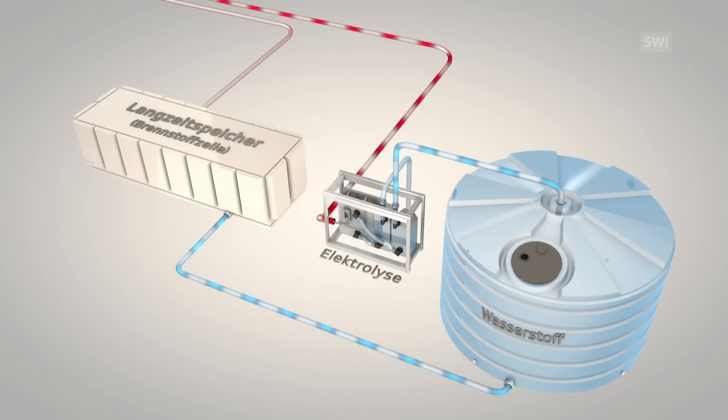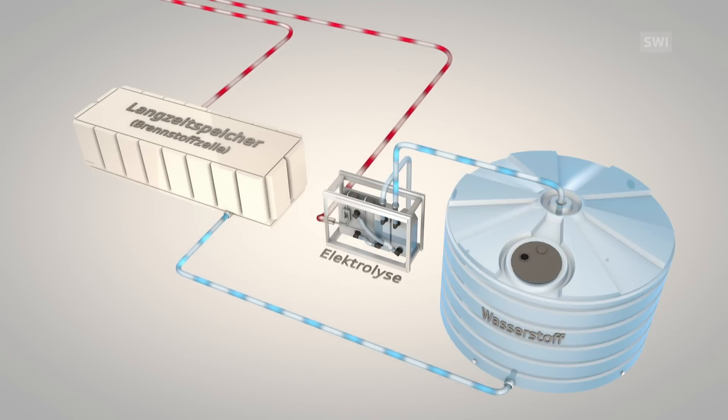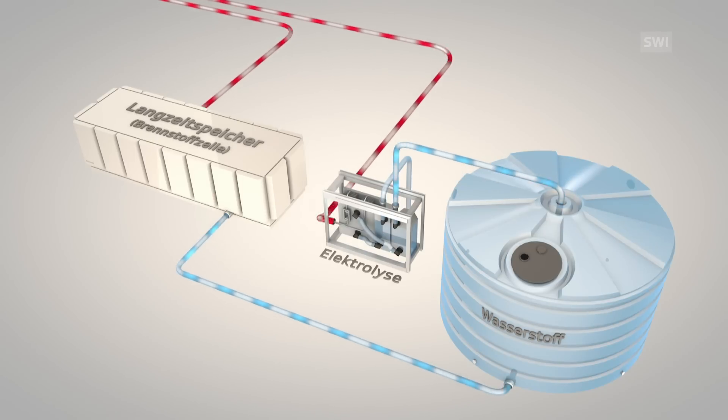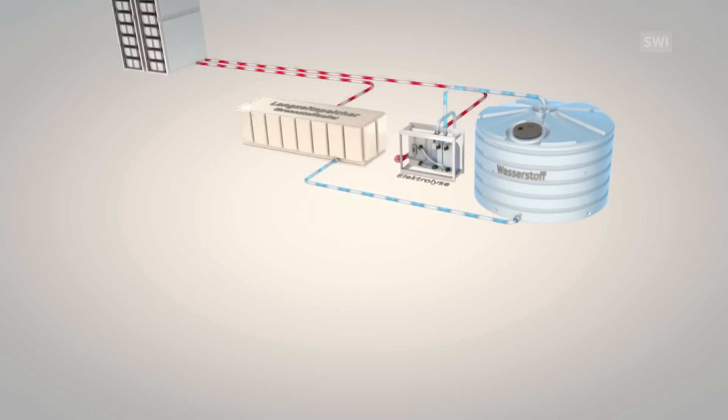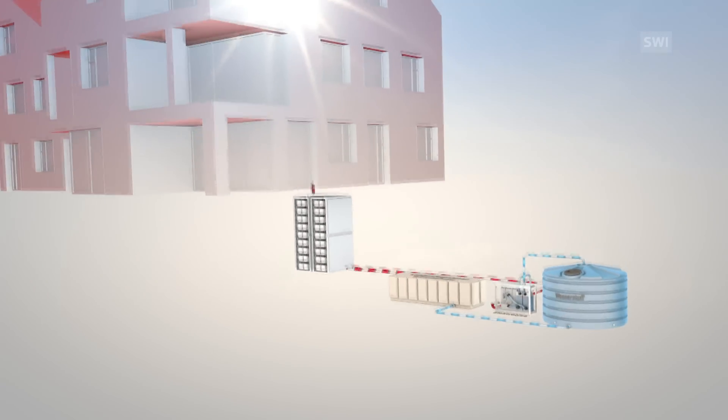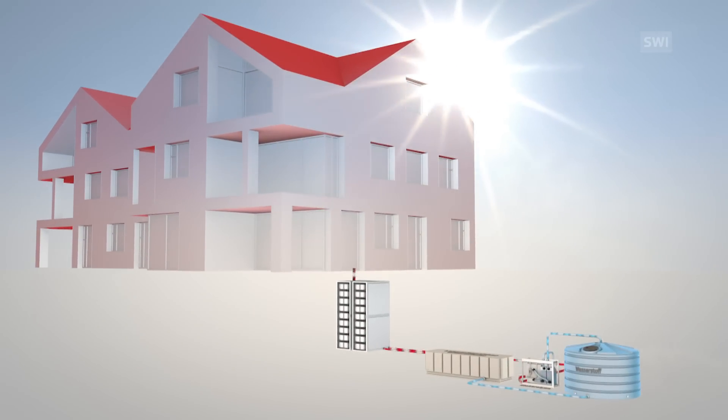When the sun isn't enough, hydrogen is burnt in the fuel cells to produce the needed electricity. The house in itself is like a small power plant, and its residents can consume only as much energy as the house's walls manage to provide.